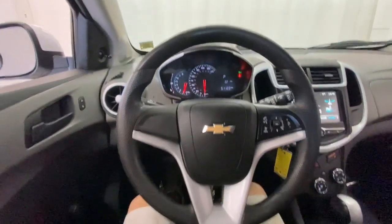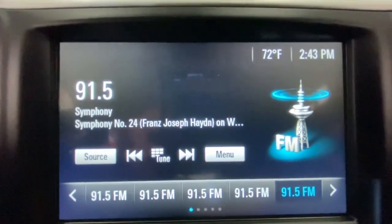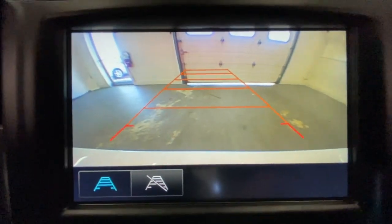The following are some of this vehicle's highlighted options: keyless entry, navigation system, backup camera, four cylinder engine, and Bluetooth connection.